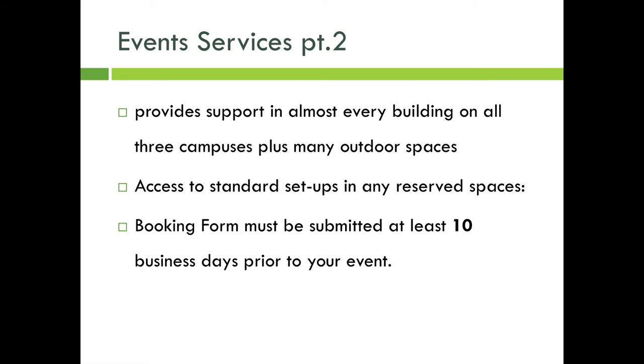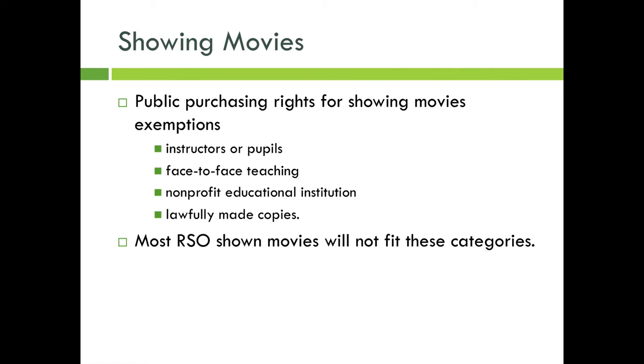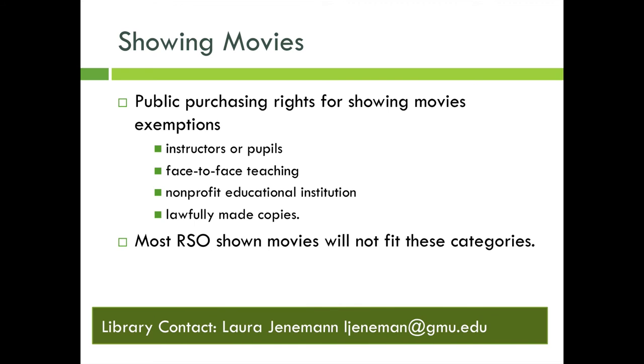A popular event choice is showing a movie. However, you must keep copyrights in mind. Exemption of public purchasing rights for showing movies covers instructors or pupils, face-to-face teaching, non-profit educational institutions, and lawfully made copies. Most RSO movie showings will not fit into one of these categories.